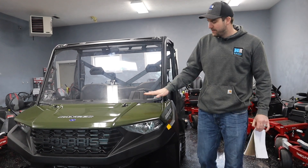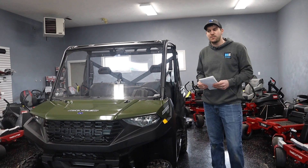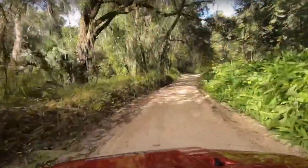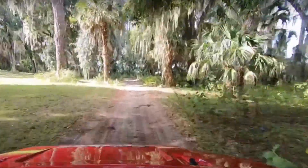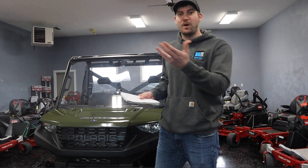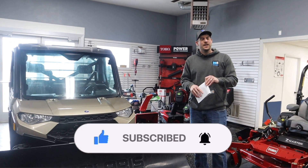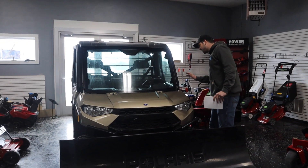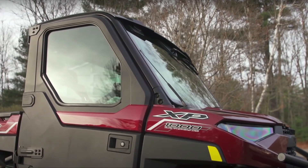I asked for an out-the-door number on this exact unit, and I was told they can't give me that number because they don't have it on the lot, which I thought was head-scratching. Why couldn't you give a quote if it's not on the lot? We can give quotes on new Toros on the lawn and garden side even when product isn't in yet. So I asked about the 1000 XP with doors on it — they didn't have any 1000 XPs in stock, they had the North Star. When you want that package with doors, what dealers typically carry is the North Star.